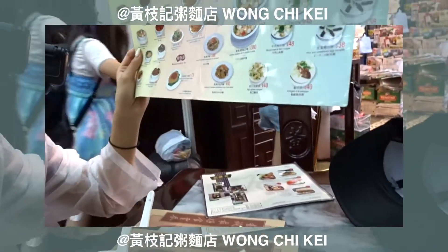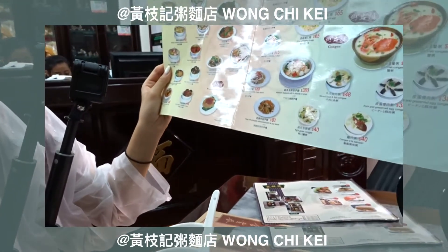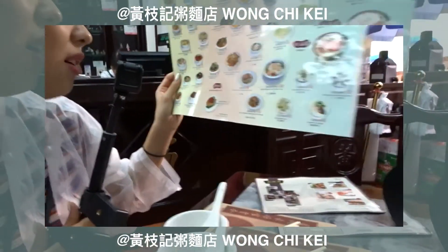Yes, we're getting that. What's it called? Some shrimp egg — noodle with shrimp eggs, something like that. We'll see.